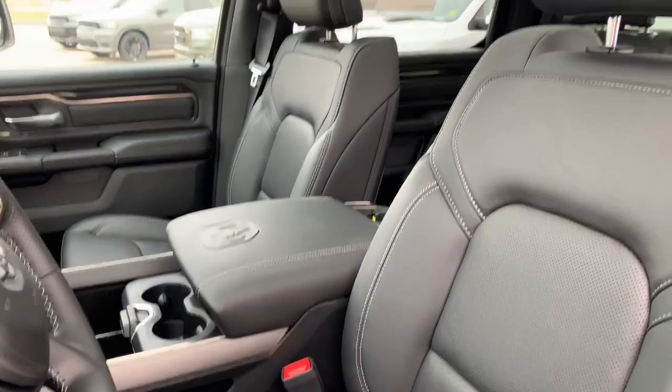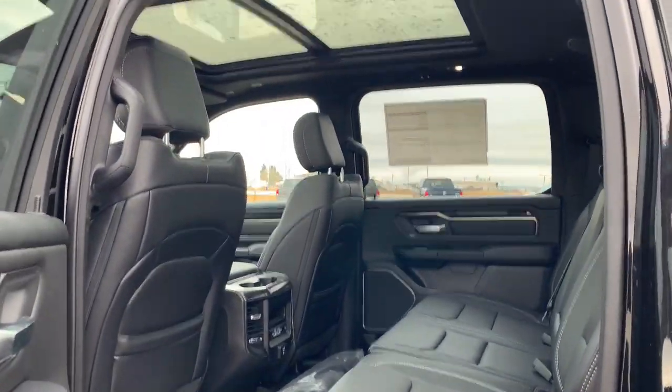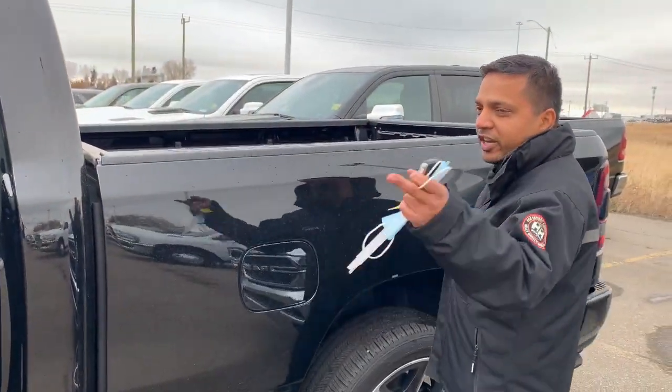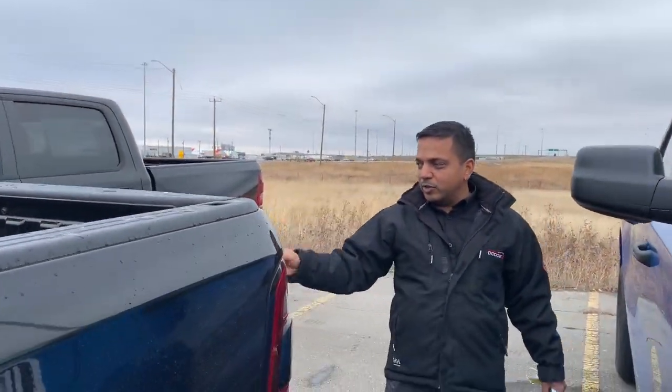Of course, heated seats for the rear as well, full moonroof, 12-inch screen, wireless charging, and a lot more. You have eight USBs — plenty of USB ports to charge and listen to music — 22-inch wheels, and of course a step for a short guy like me to jump in the box, and a backup camera.